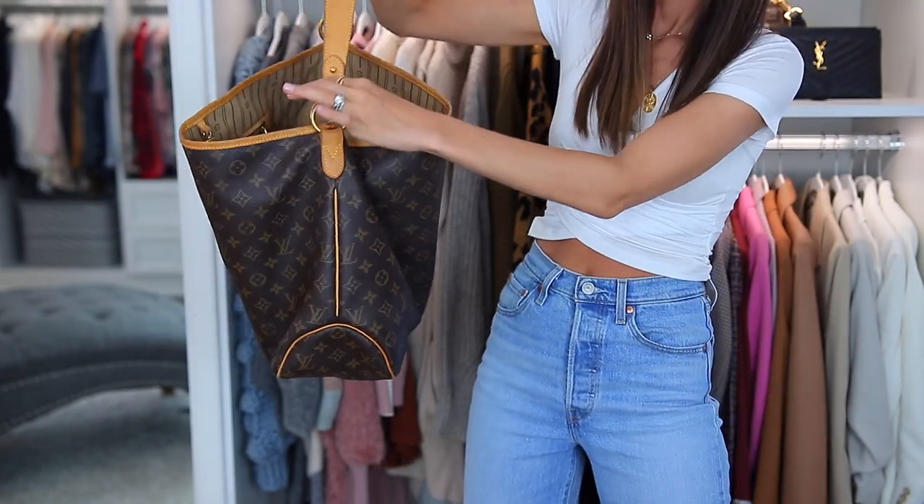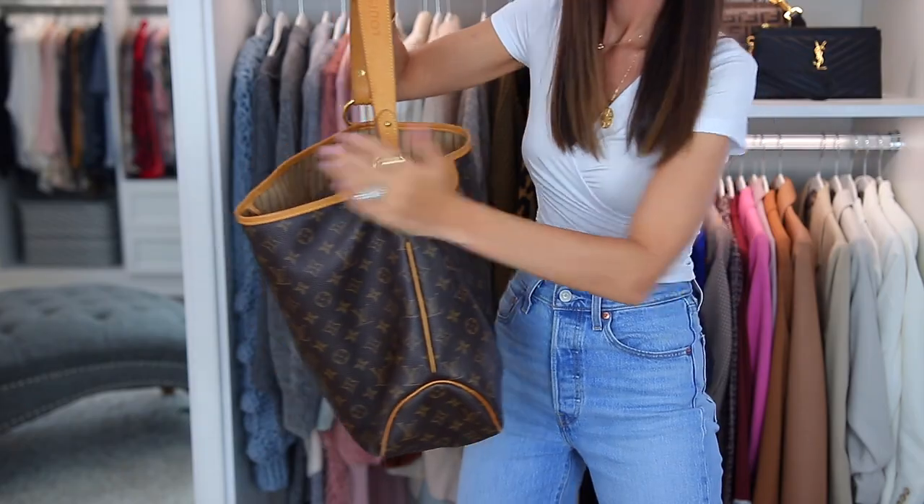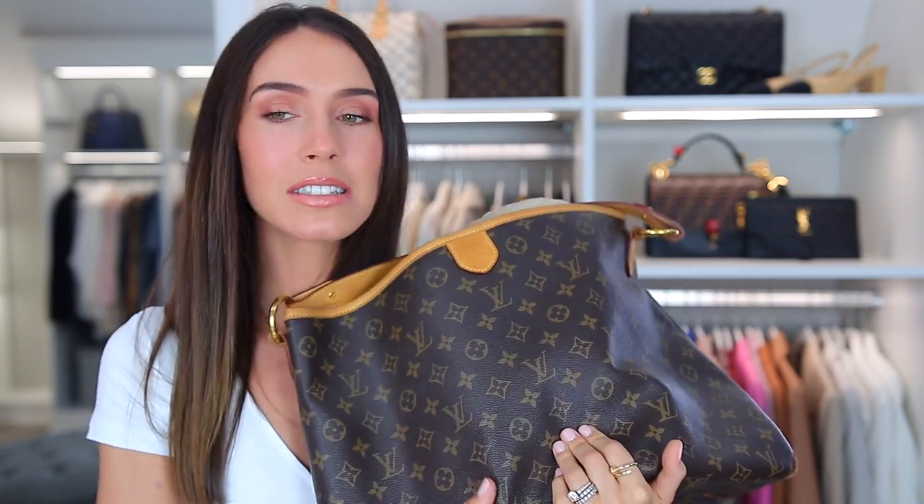This is the very first bag I ever got. And it's really out of style. It is so out of style. My husband surprised me with it and I was just tickled pink to get this bag. And honestly, it feels so darn good. Like the canvas is amazing.